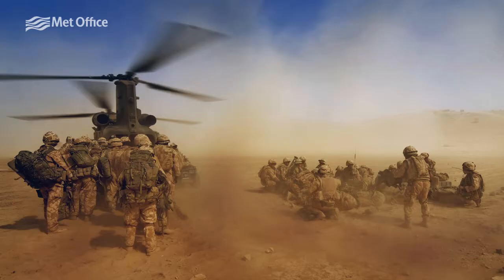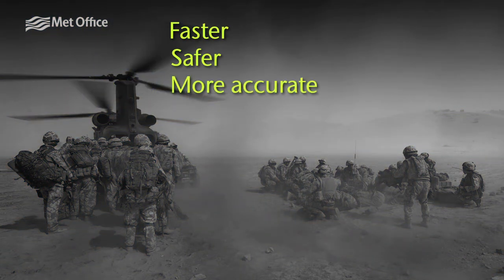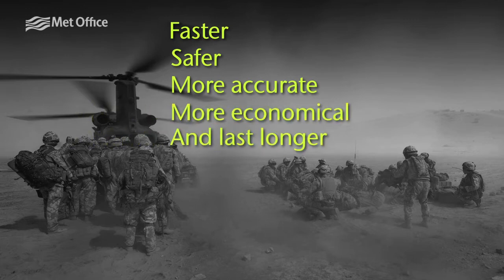Collectively, they're known as the Defence Met Capability Software Suite. And these have been proven to assist personnel to complete their tasks faster, safer, more accurately and economically, and in some instances, lasting longer.